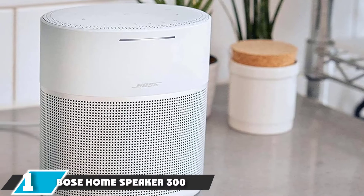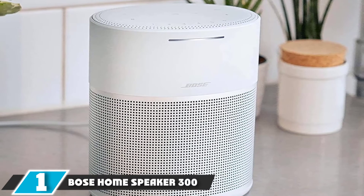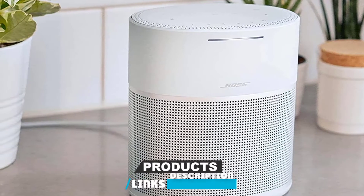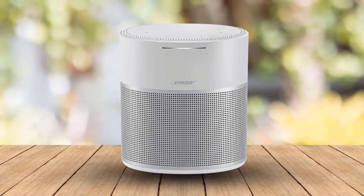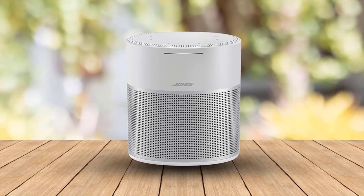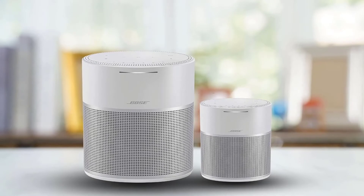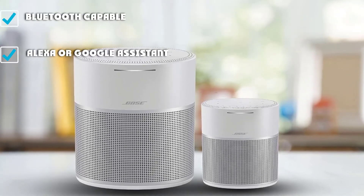At the first position of our list, we have the Bose Home Speaker 300. We weren't sure what to expect upon opening the Bose Home 300 for testing, but we were pleasantly surprised on almost every level. While the sound quality can't quite compete with the much larger Echo Studio, the Bose Home 300 allows users to choose between Alexa or Google Assistant. It has handy preset buttons on the top of the speaker, and it can stream audio over Bluetooth, AirPlay, or Wi-Fi.